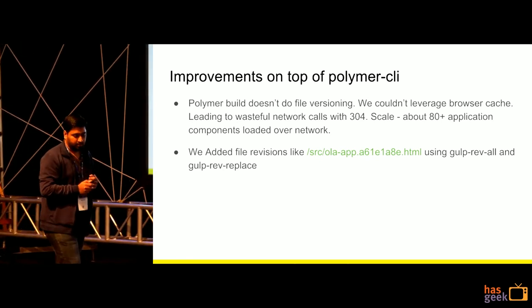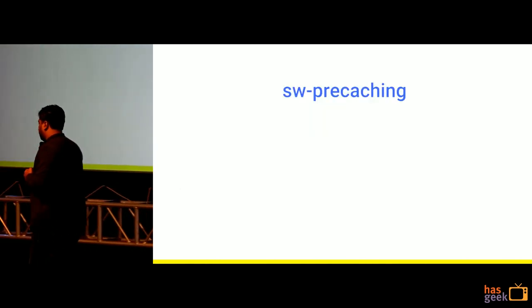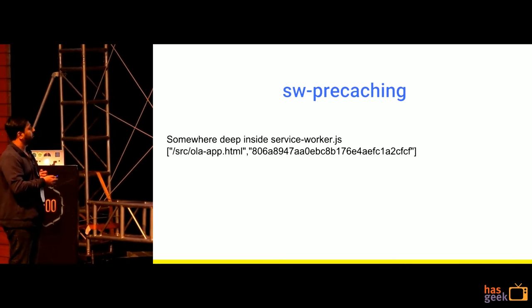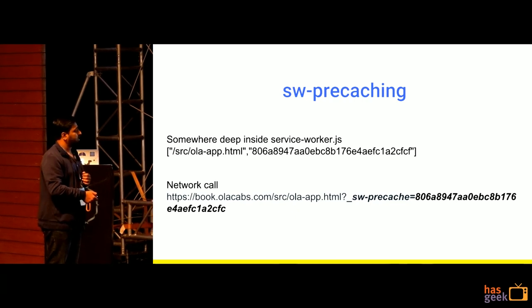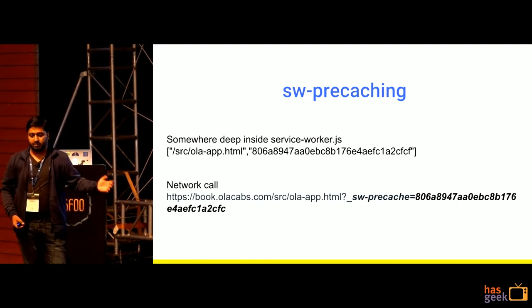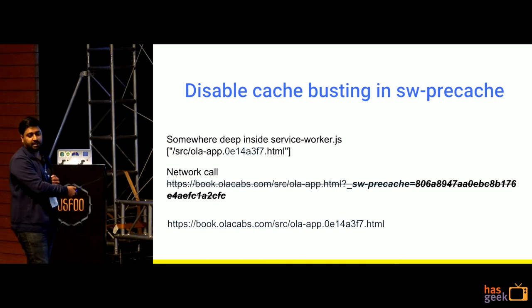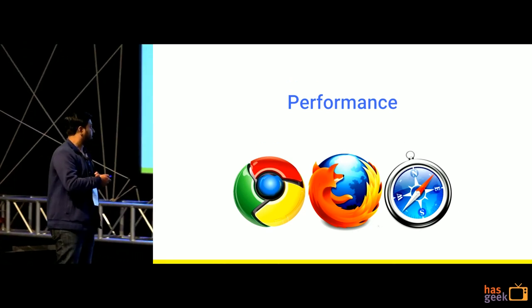So we added file revisioning and set long expiry cache headers. In our service worker precache, it was appending a cache-busting parameter at the end. With file revisioning enabled and a service worker making a request to a resource downloaded just seconds ago, that was a waste. Once we enabled this, we could manage our own application cache without depending on the service worker to bust the cache. This gave a tremendous performance boost not only in Safari but also in service worker supported browsers.